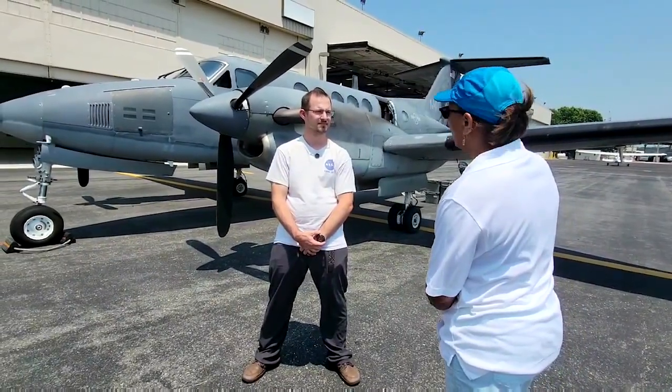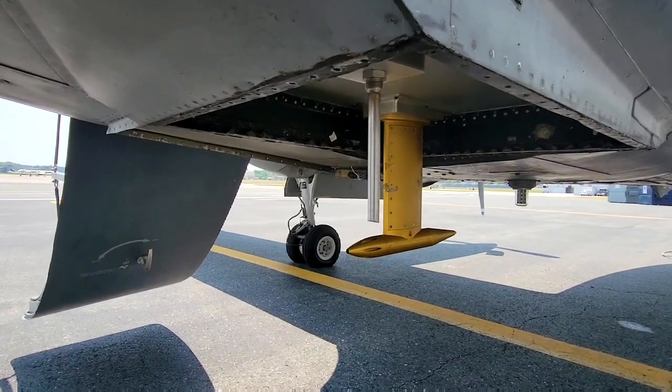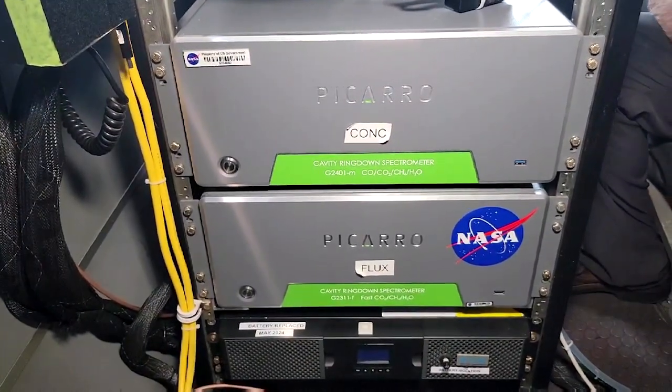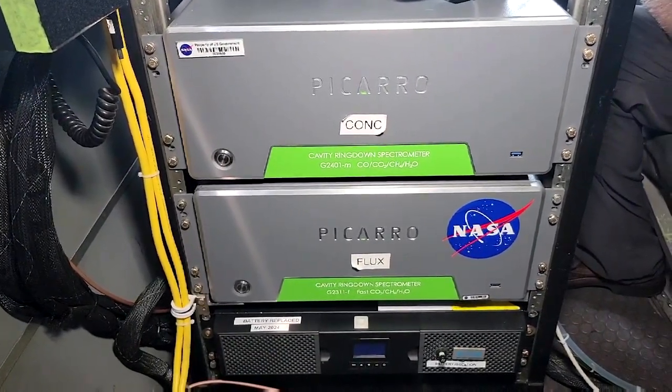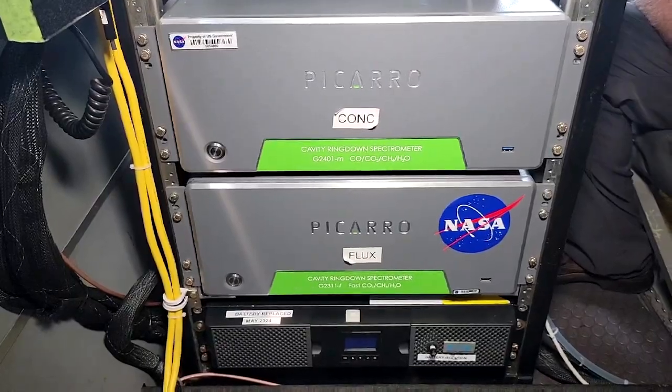There are a lot of instruments here. All of the air is collected from sample probes underneath the aircraft, and we pull that air in through tubes to the various instruments. These two in the front are PICARO gas analyzers, and they measure carbon dioxide, methane, and water, as well as carbon monoxide — so greenhouse gases and pollutant tracers.